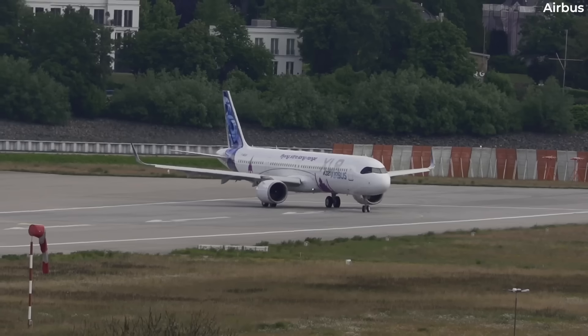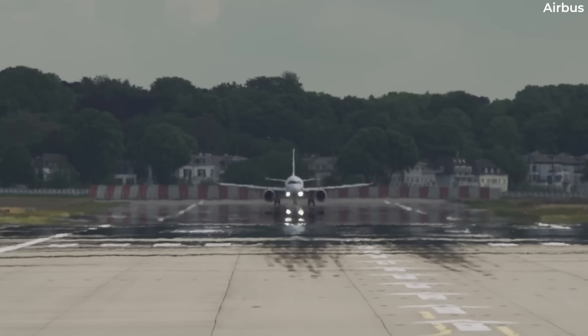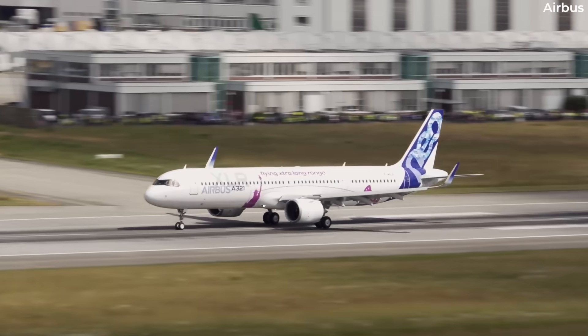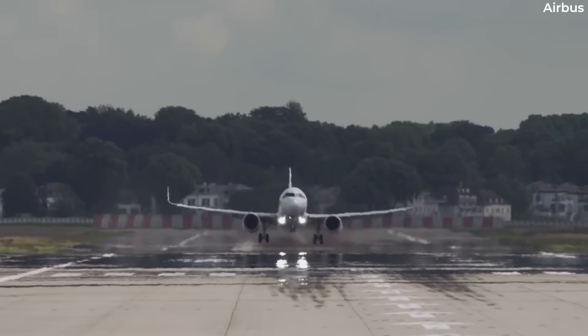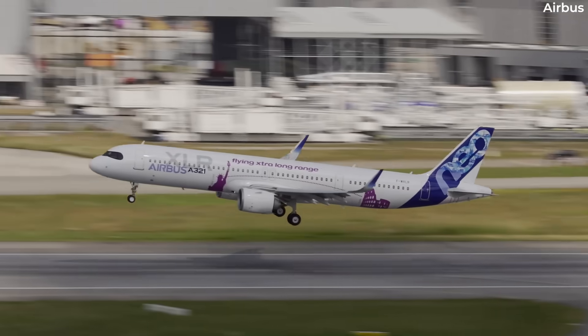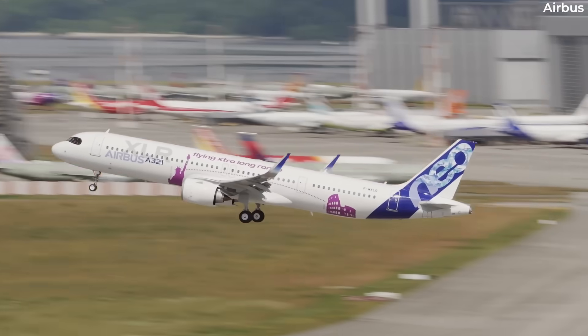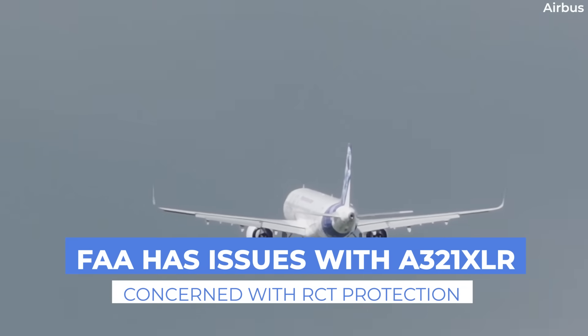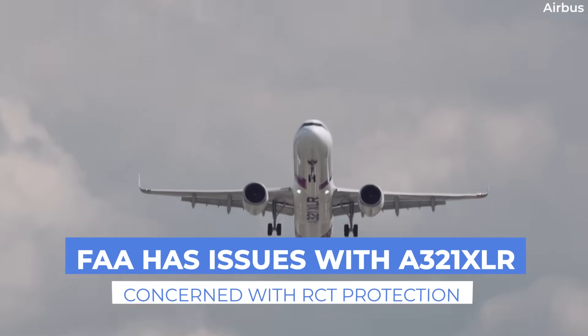The Federal Aviation Administration, or FAA, has issued a notice of proposed special conditions addressing the A321XLR's Integral Rear Center Tank, or RCT. According to the regulator, the aircraft will have an unusual design feature compared to the airworthiness standards for commercial aircraft.